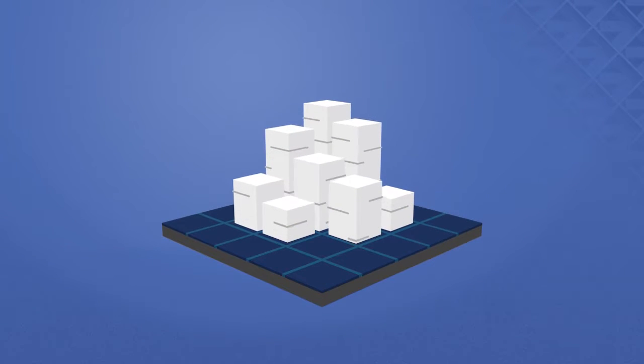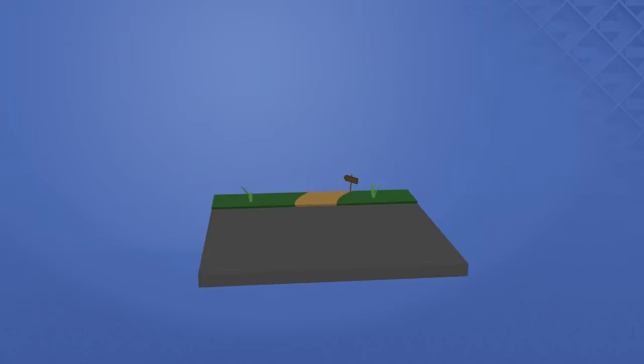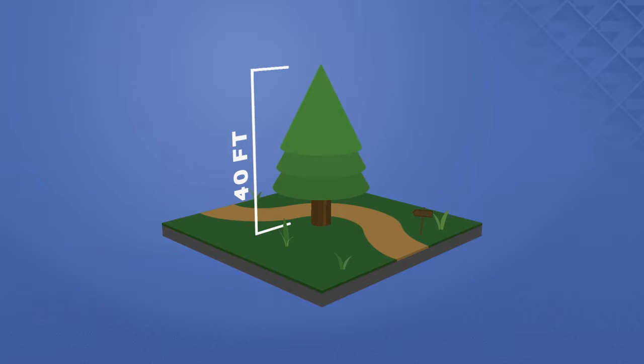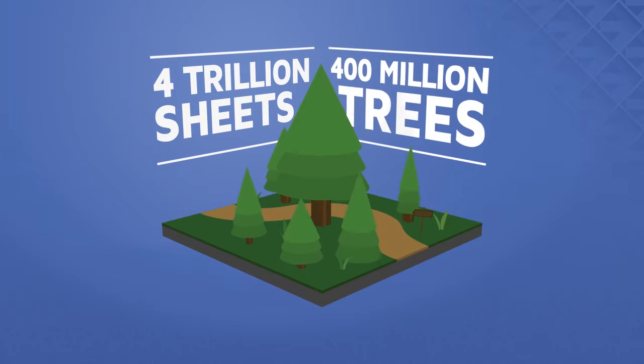The average American uses close to 10,000 sheets of paper every year. That's the equivalent of a 40-foot tall hardwood tree. And with businesses in the U.S. using over 4 trillion sheets of documents per year, that's 400 million trees.